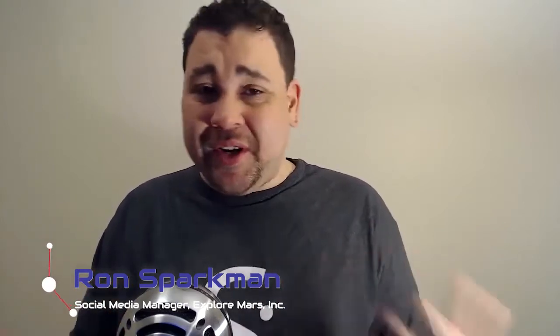How's it going everybody, this is Ron Sparkman for Explore Mars, and today we're speaking with Joe Cassidy who sits on the board of directors for Explore Mars. Joe, we're just going to go ahead and dive right in.